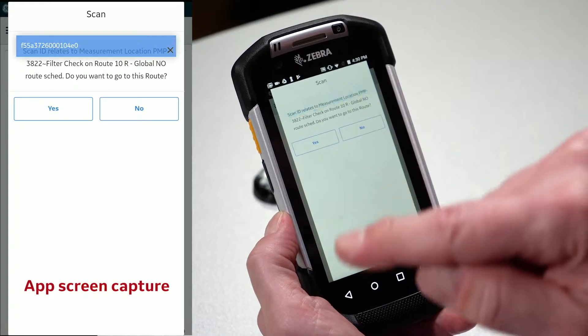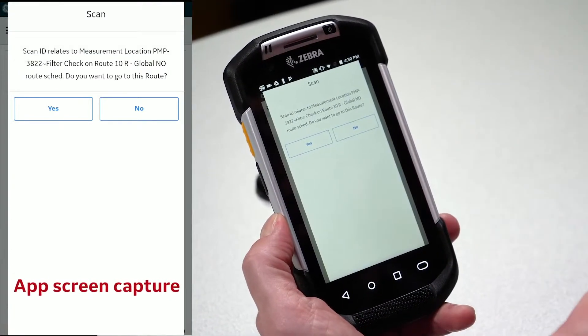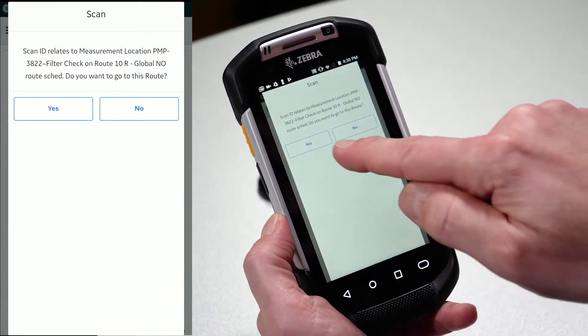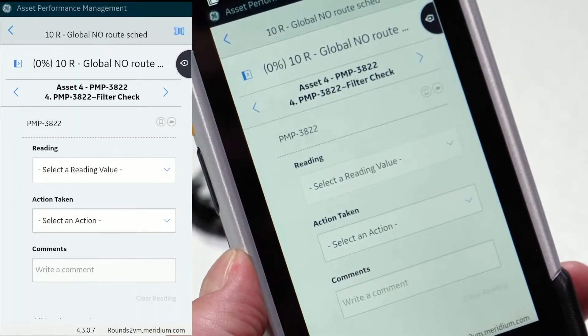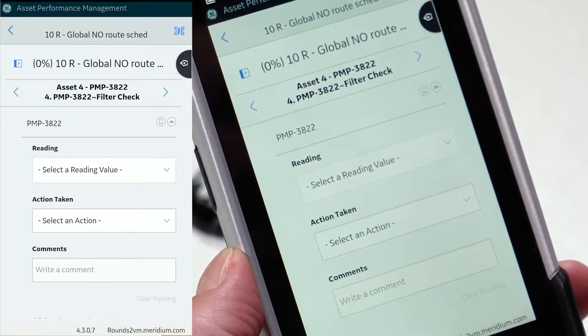It immediately finds the piece of equipment, tells us what it's going to take us to, and asks if we want to proceed. I say yes, and it immediately opens our route and gets us ready to collect our first data point.